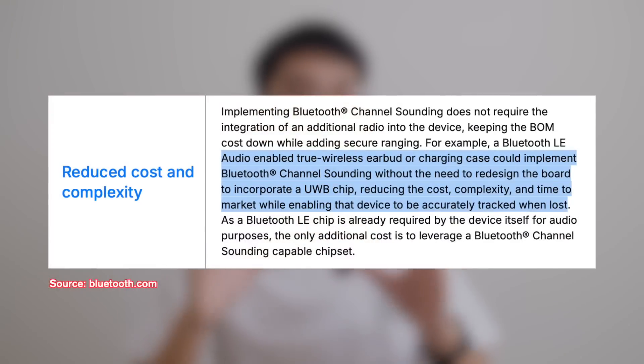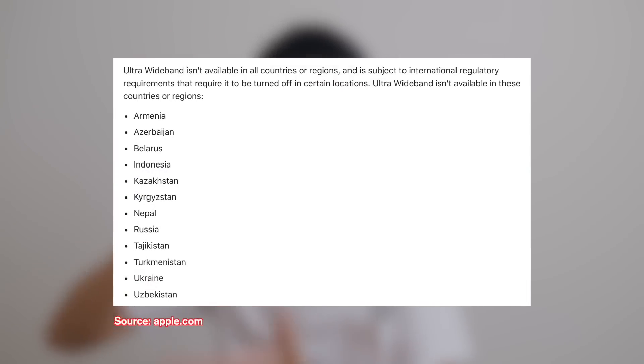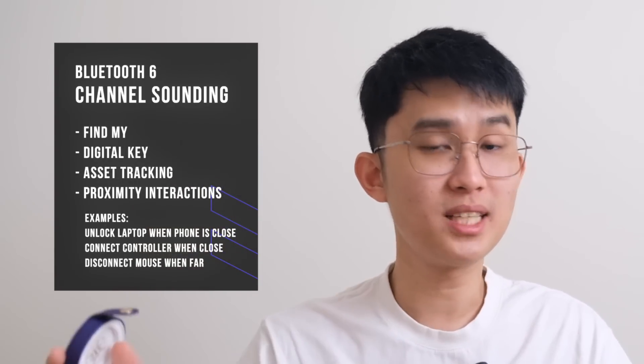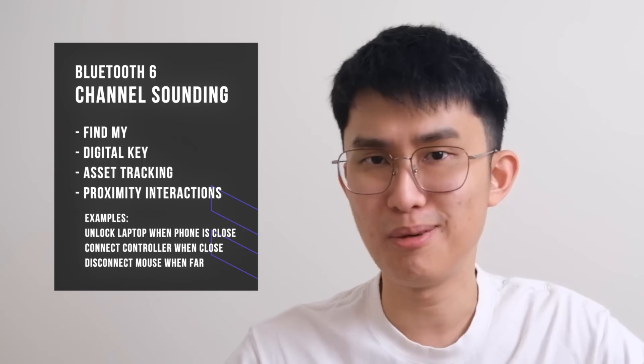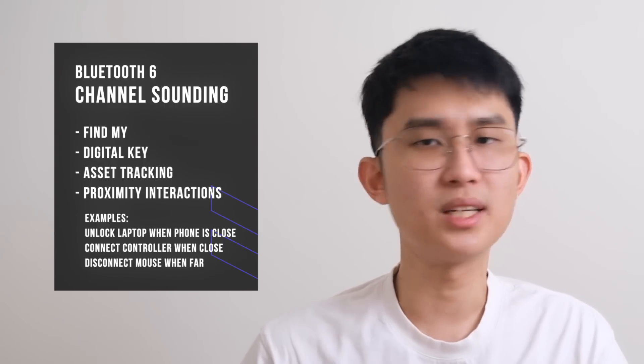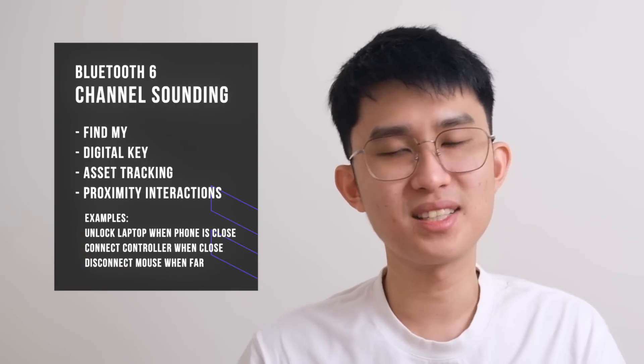Granted, this is still less accurate than Ultra Wideband which can locate down to 10cm, but a huge advantage is it doesn't need any extra hardware. In my country, Indonesia, I don't have UWB precision tracking because the government doesn't allow the use of the Ultra Wideband frequency — but Bluetooth has none of that problem. It's also baked into the standard, so every new Bluetooth device can theoretically be located without any extra cost. We can find lost earbuds, peripherals like remote controls, mouse, keyboards. We can have cheaper Bluetooth-based trackers, and it's also secure enough to work as a key to unlock cars and door locks. Super exciting stuff, but that's all theory until it gets implemented.